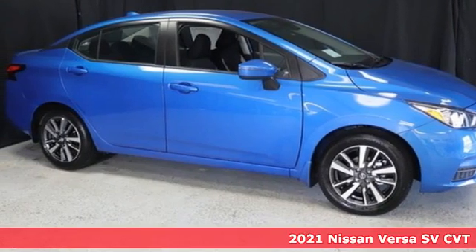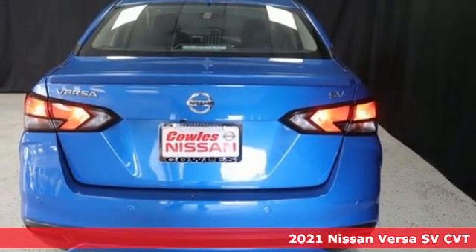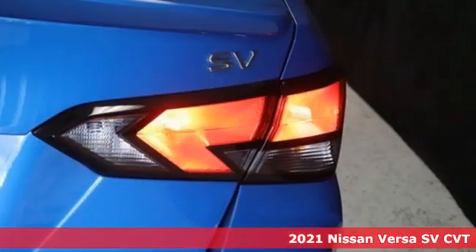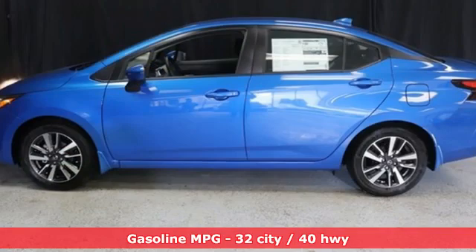Here's a new 2021 Nissan Versa. Economical doesn't have to be boring. This is a fuel-efficient vehicle that's roomy, comfortable, and lots of fun to drive. It's equipped for all your driving needs and wants.